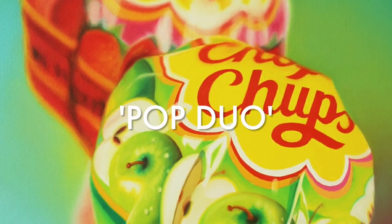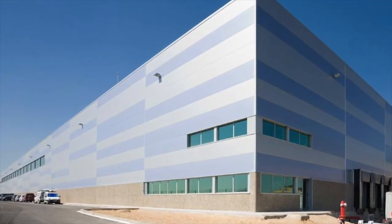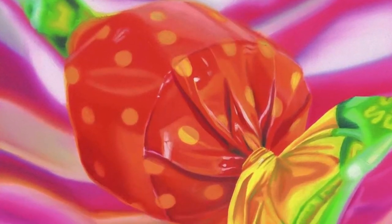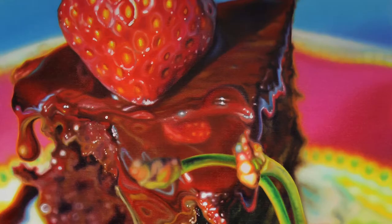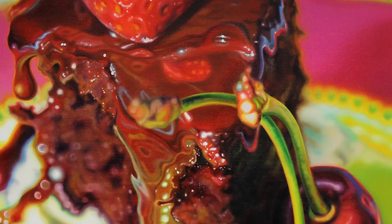It is, however, her paintings of Chubba Chubbs that she is perhaps best known for. Perfetti Van Melle, who make Chubba Chubbs, have one of Sarah's paintings in their office in Spain. In fact, Sarah's painted over 50 Chubba Chubbs paintings and sells them all over the world and into collections, along with many other delicious mouth-watering food paintings.